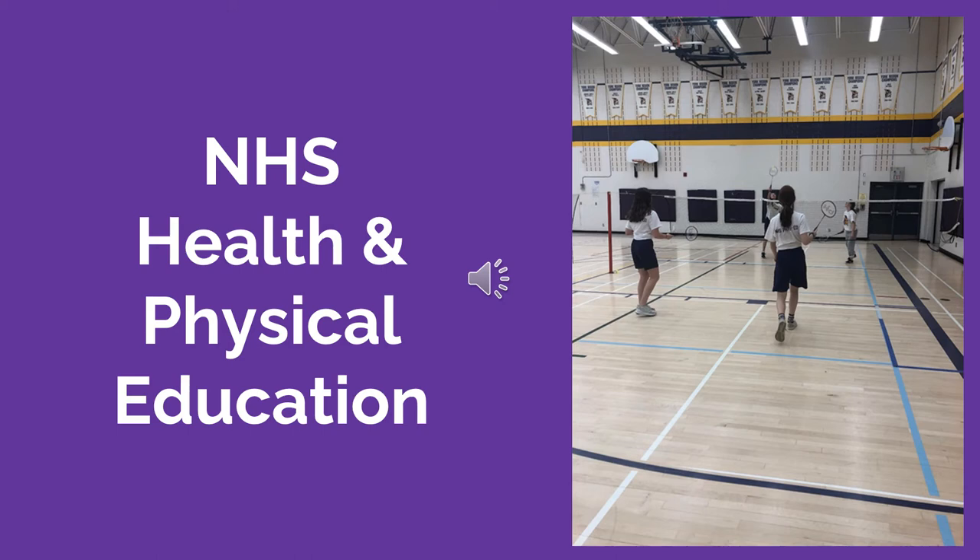Hello parents and future Grade 9 students. My name is Jamie Walker and I am the Department Head of Health and Physical Education at Newmarket High School. I'm going to speak with you tonight about the Phys Ed program as well as athletics at NHS.